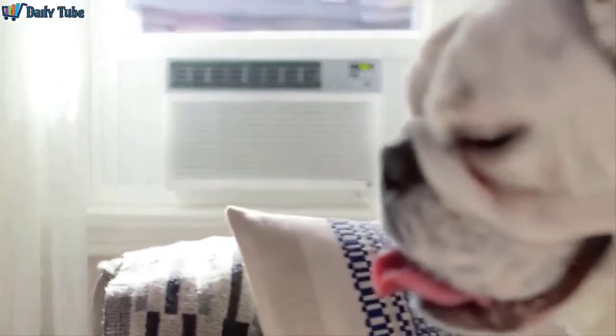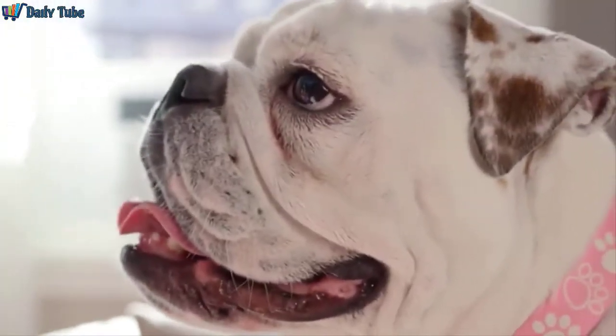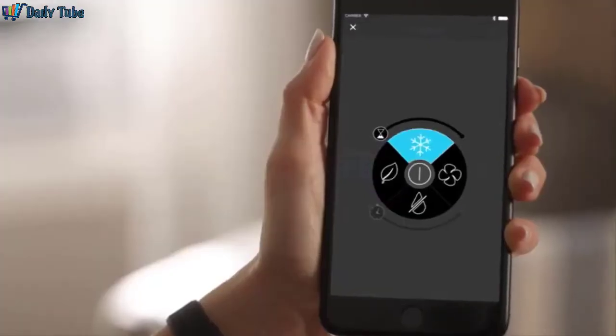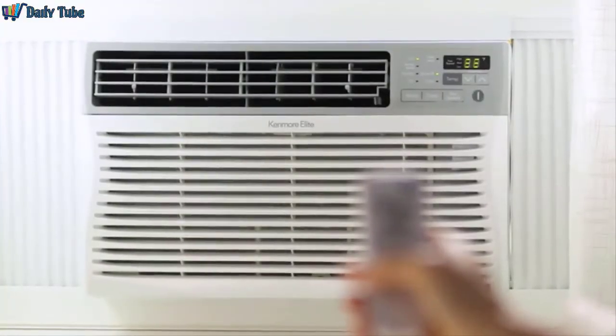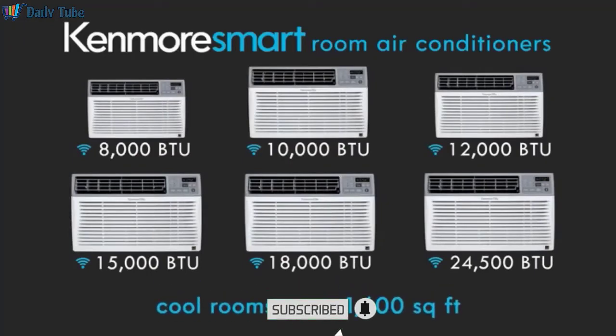So even on those dog days of summer, you and your furry friends can stay cool and comfortable. The Kenmore Elite Smart Room Air Conditioner also features four settings, adjustable fan speeds, and a remote control for maximum comfort. Units are available in a variety of sizes that can cool rooms up to 1,600 square feet.